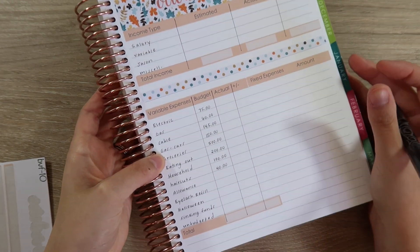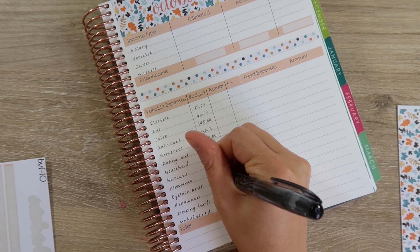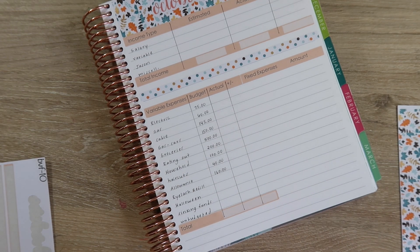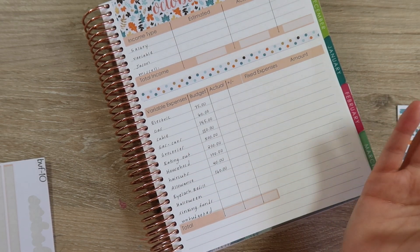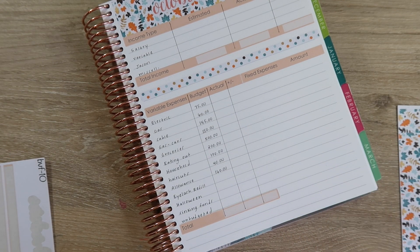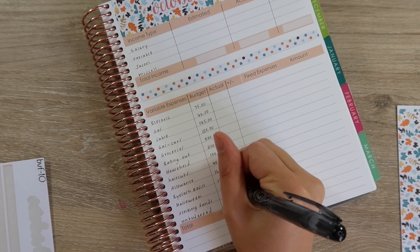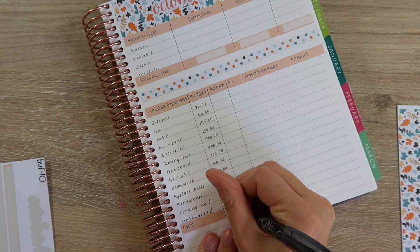Haircuts are going up to $40 because Jason has recently started going to a newer place, and with tip and everything, he needs a little bit more money. Allowance is going to be $160 — that's $80 for me and $80 for Jason. The way we calculate that, very similar to other variable expense items, we do it by week — every Friday we get $20 each, so that ends up being $160. For eyelash extensions, I go every three weeks and it's $60 every three weeks. In October I'll be going twice because of the timing, so it will be $120. For Halloween, I'm giving us $40 for Macy's costume and any candy or anything else we need. And for unbudgeted, I put $0 in.